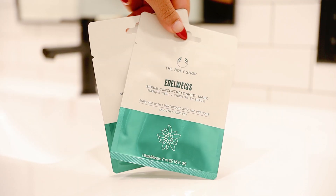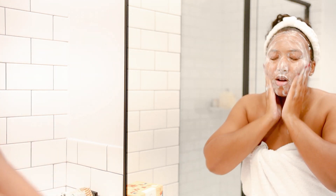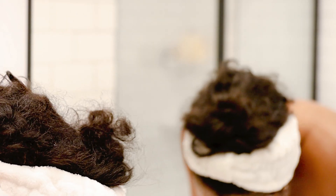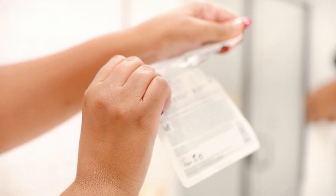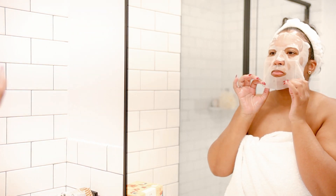The next product I'm very excited about because it's the Edelweiss sheet mask. I've been seeing Edelweiss in a lot of skincare products I've been researching, so when I saw the Body Shop had it, I had to get it. Edelweiss is known for its power to protect and heal itself, it is rich in antioxidants, and it does help hydrate the skin. It is suitable for all skin types including sensitive skin, and it states that even after one use your skin will be 83.3 percent more hydrated.